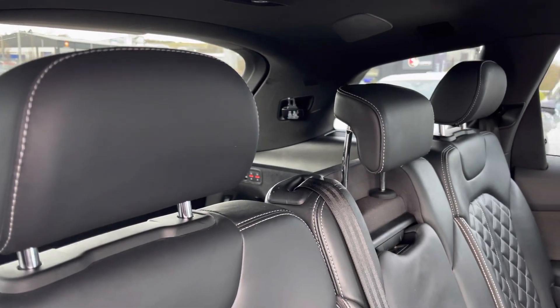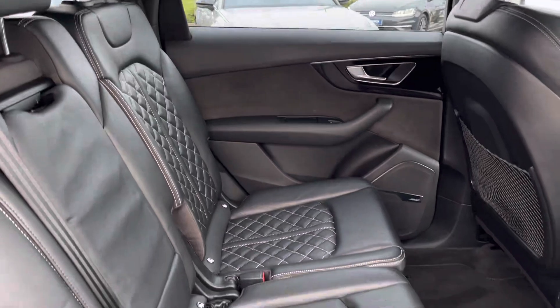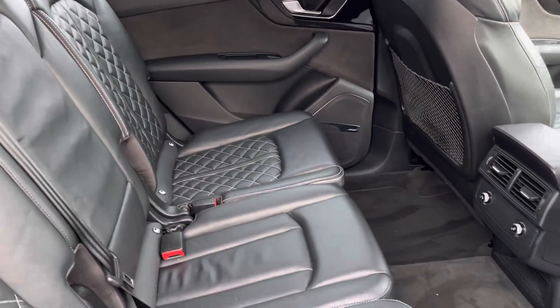Taking a look in the back of the car, it's extremely spacious and comfortable, with an added armrest and cup holder for passengers, with ISOFIX points in there too.